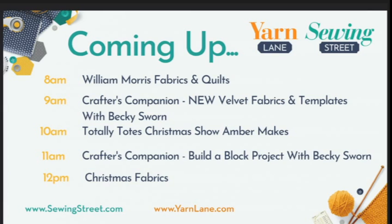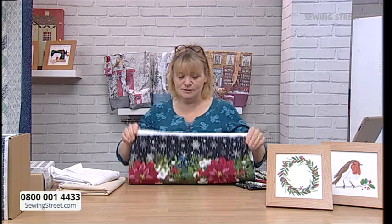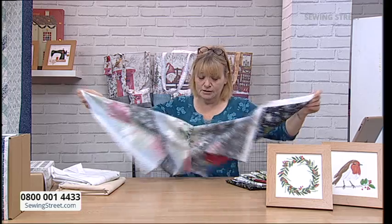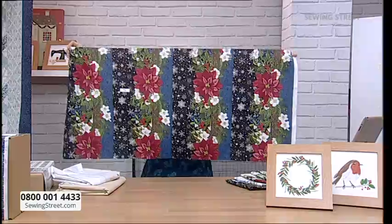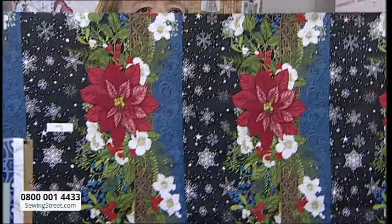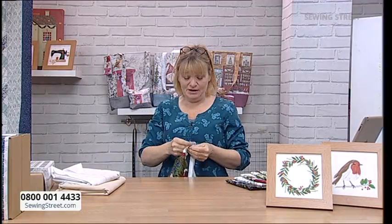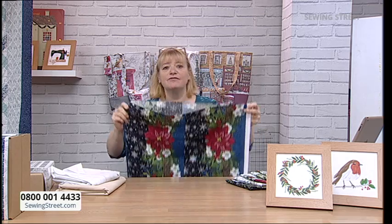At 12 o'clock it's Christmas fabrics. We've got new Jason Yenta fabrics — brand new, look at this one. Little stripes, available by the half metre. Those are all on pre-order. We've got lots of other Christmas fabrics and Christmas kits as well — a little bit of Christmas, a little bit of other sewing too.